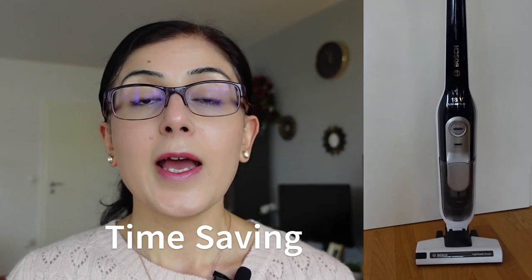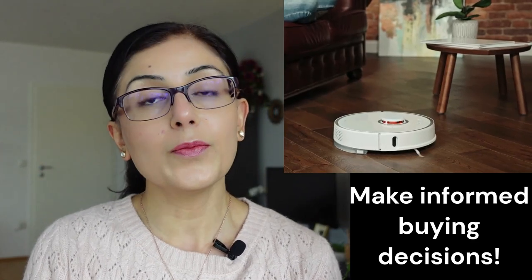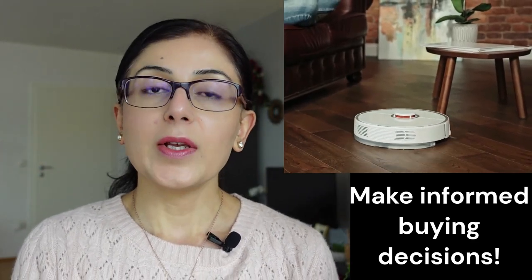Hello everyone and welcome to this video in which I will be sharing my favorite home appliances which I use almost every day and which have saved me a lot of time over the years and have taken some of the household chores off my hands. The purpose of such videos is never to encourage you to buy things that you don't need and turn your homes into warehouses, but really to help you make more informed buying decisions and to see if a particular product fits your lifestyle and needs.